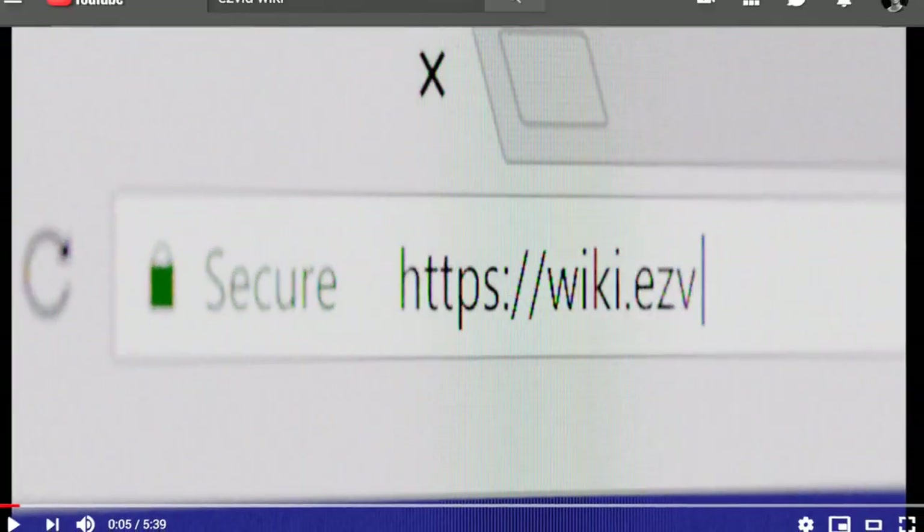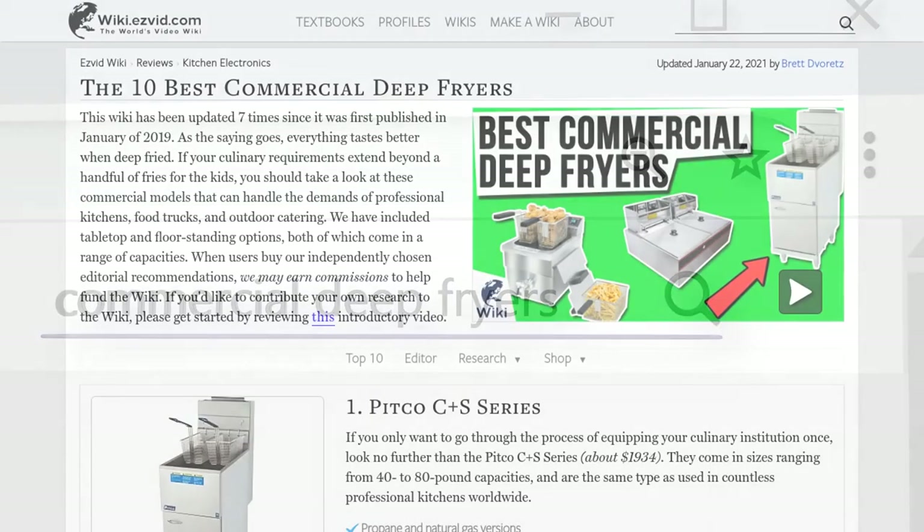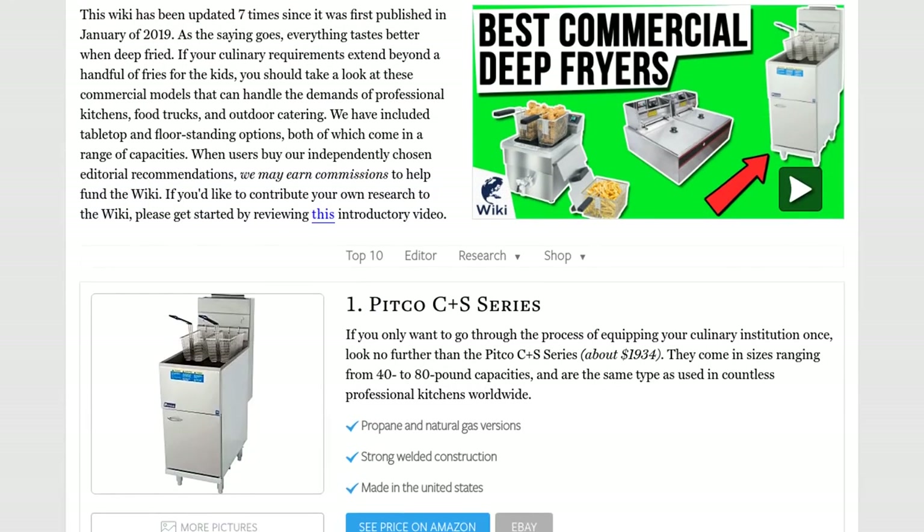Our newest choices can only be seen at wiki.easyvid.com. Go there now and search for commercial deep fryers, or simply click beneath this video.